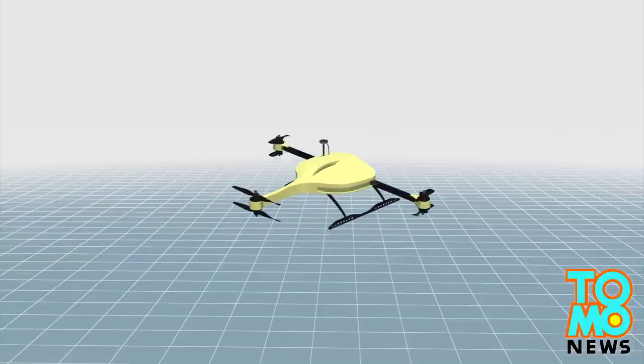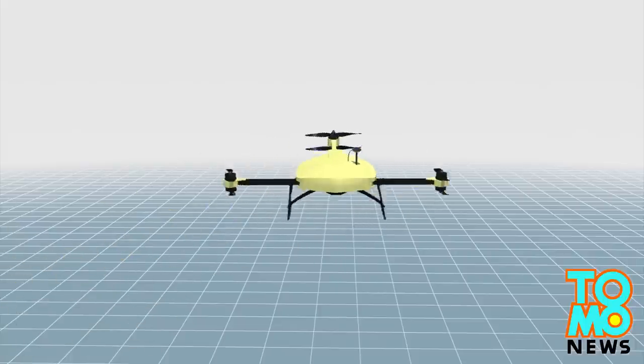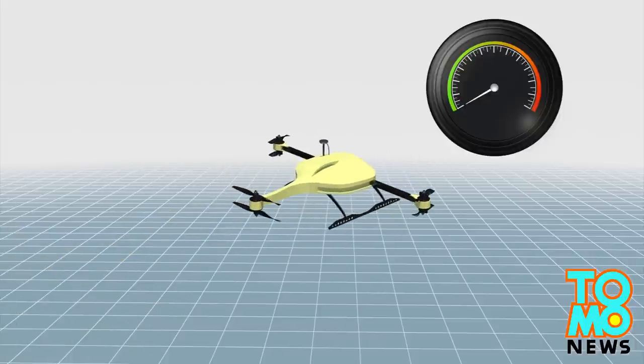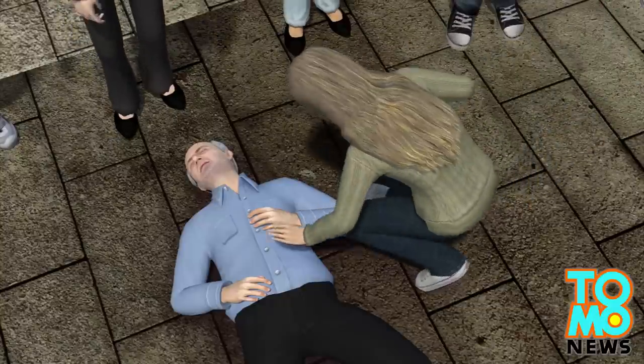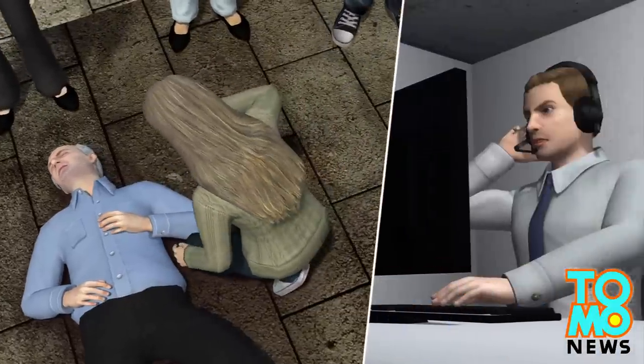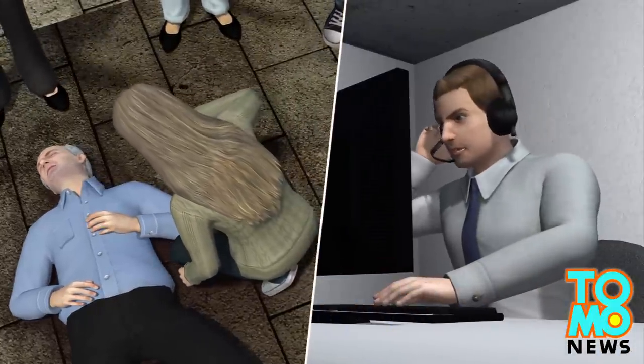The ambulance drone is equipped with a camera and a GPS navigation system. Powered by six propellers, the drone can reach a maximum speed of 100 km per hour. When someone suffers a heart attack, bystanders can call an emergency hotline and an ambulance drone is then dispatched.